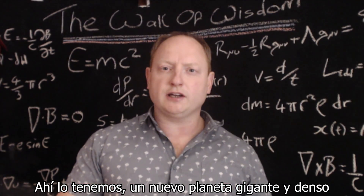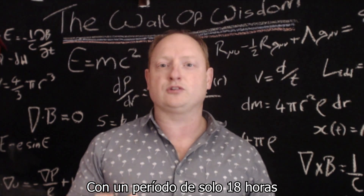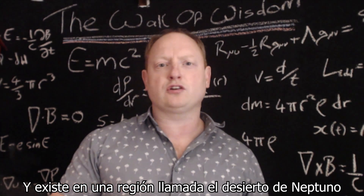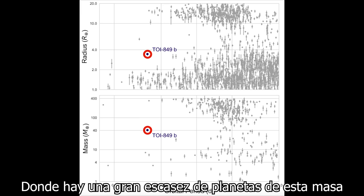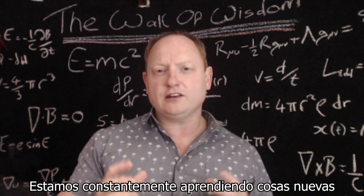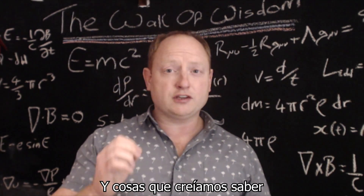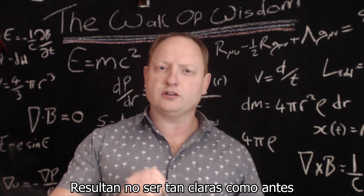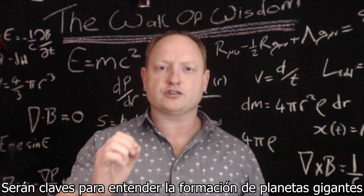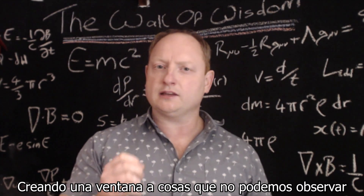So there we have it — a new giant and dense Neptune-sized planet orbiting its host star with a period of only 18 hours. This places it as a so-called ultra-short period planet, found to exist in a region called the Neptune Desert, where there is an extreme dearth of planets found with these masses, radii, and orbital periods. We are learning new things every day from discoveries coming from instruments like TESS and HARPS, and things we thought we once knew turn out to be not as clear as before. Planets like TOI-849b may hold the key to understanding the formation of giant planets like Jupiter, allowing a window into the parts that we can't observe directly, even with spacecraft orbiting the solar system's largest planet.